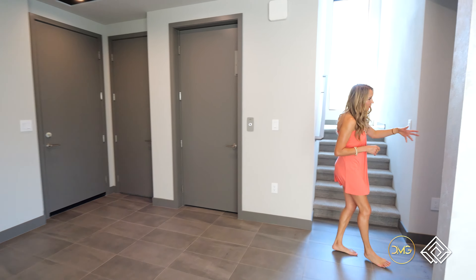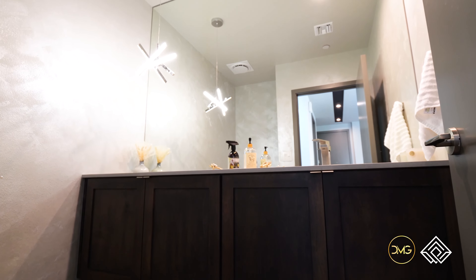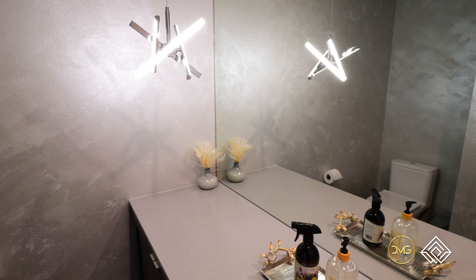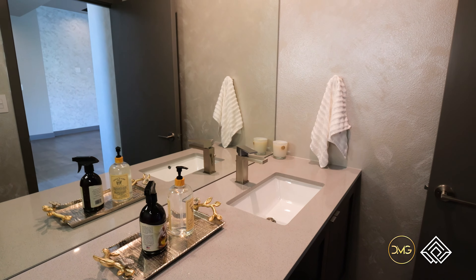A quick look at the gorgeous powder bath — you have custom cabinets throughout, porcelain tile, and beautiful accent walls throughout. We'll take it upstairs.